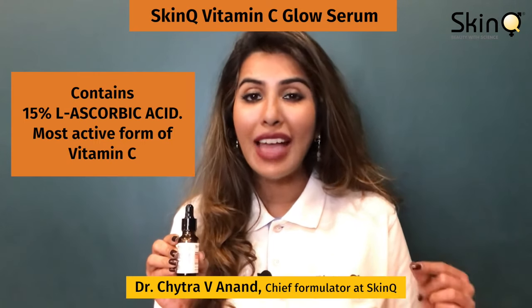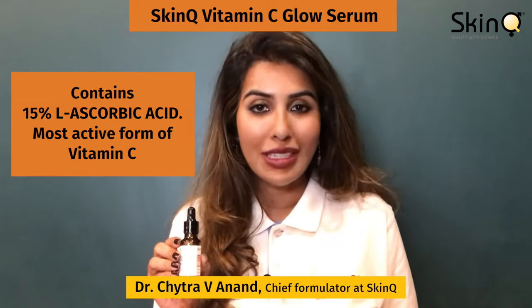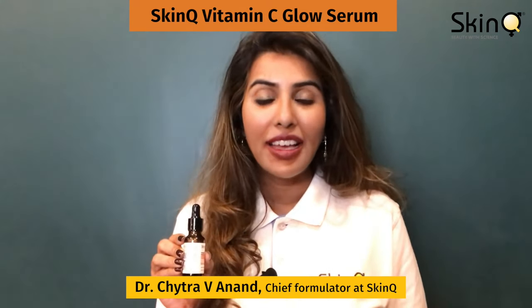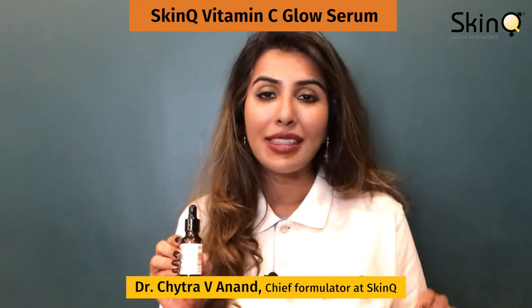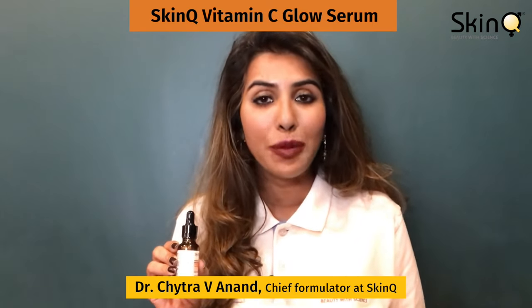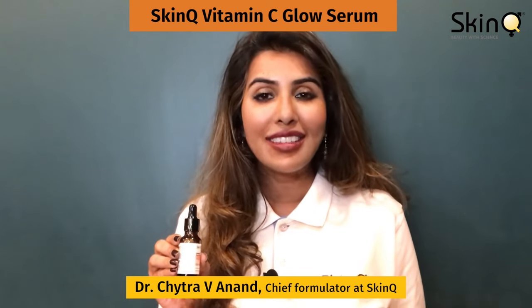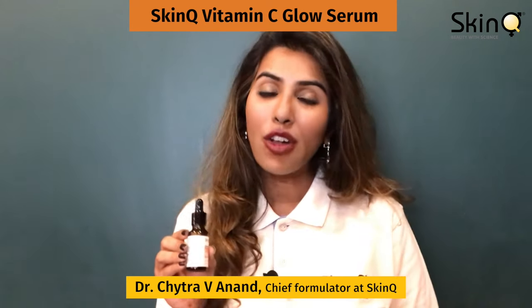This super antioxidant serum has L-ascorbic acid, which is the most active form of vitamin C, at 15% — the minimum required quantity for effectiveness. It has ferulic acid to stabilize the L-ascorbic acid, sodium hyaluronate to reduce the irritation of vitamin C on Indian skin, and amla to brighten the skin and give it a glow.